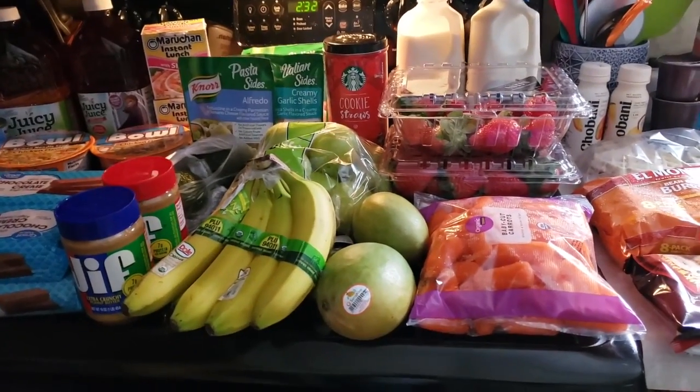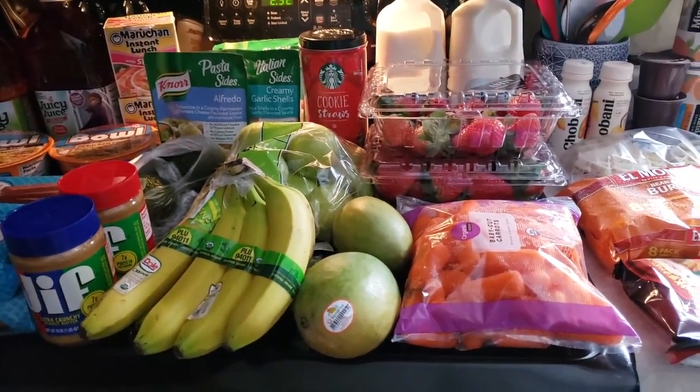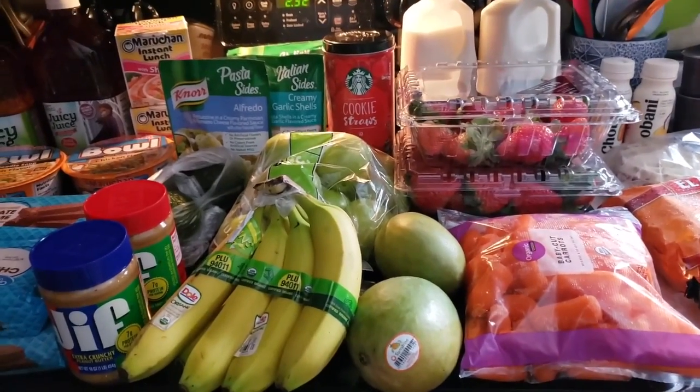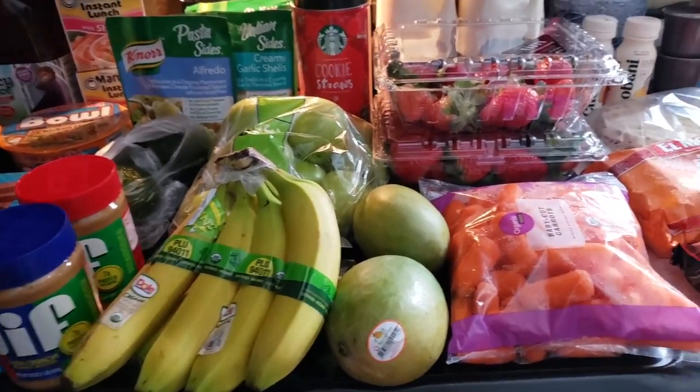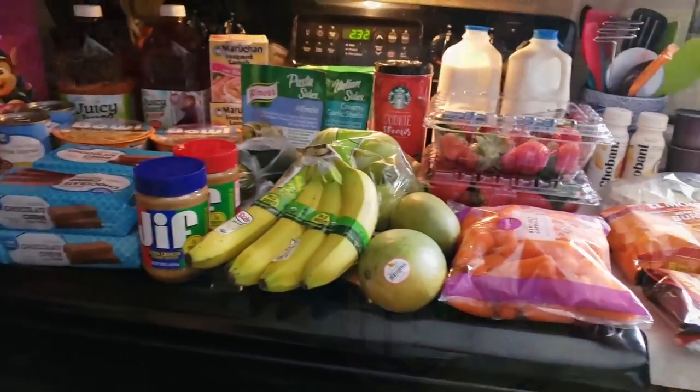Hey everyone and welcome back to my channel. This is like the second grocery haul kind of back to back, but we've been doing many little grocery hauls here and there, and I wanted to show you guys what we got this time around.